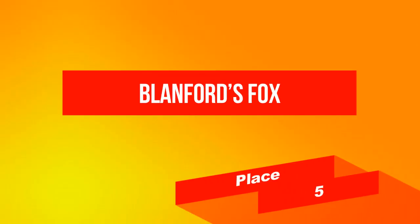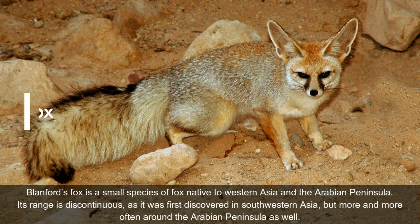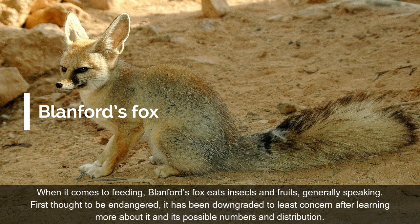On place 5: Blanford's Fox. Blanford's Fox is a small species of fox native to Western Asia and the Arabian Peninsula. Its range is discontinuous, as it was first discovered in southwestern Asia, but more and more often around the Arabian Peninsula as well. When it comes to feeding, Blanford's Fox eats insects and fruits, generally speaking. First thought to be endangered, it has been downgraded to least concern after learning more about it and its possible numbers and distribution.